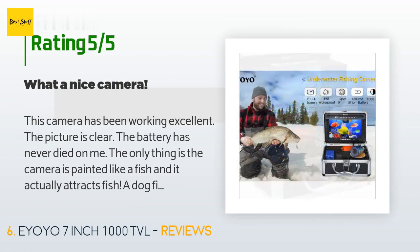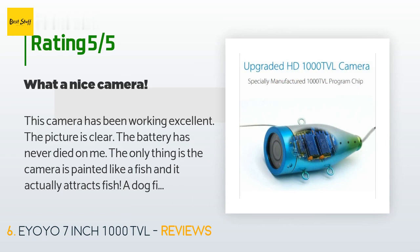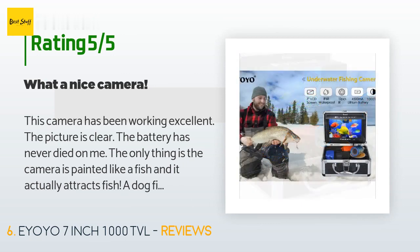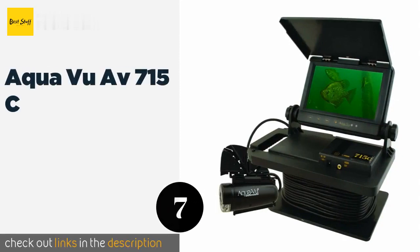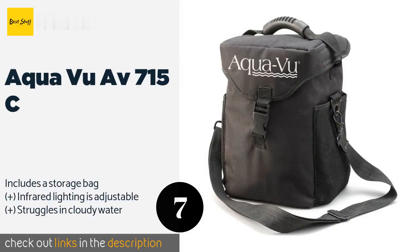A customer said: this camera has been working excellent, the picture is clear, the battery has never died on me. The only thing is the camera is painted like a fish and it actually attracts fish — a dogfish was picking a fight with the camera, knocking it around; it was amusing and I finally caught it. It is a riot and almost seems unfair, as I can watch the fish take the bait and know exactly when to set the hook. Too cool.